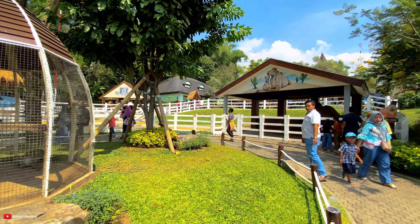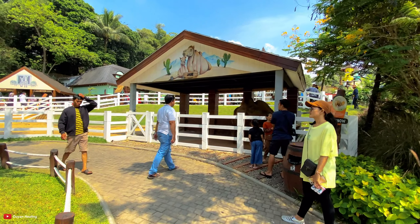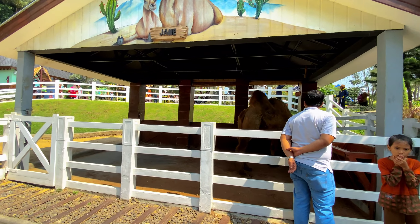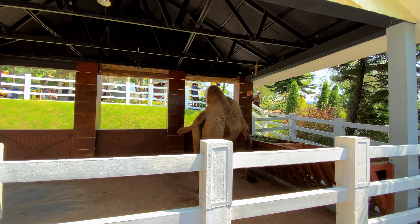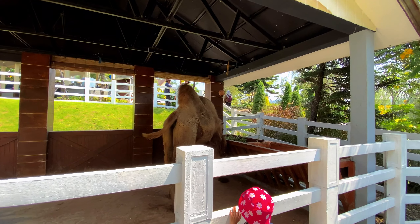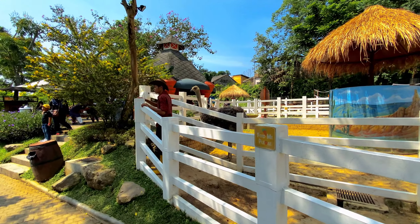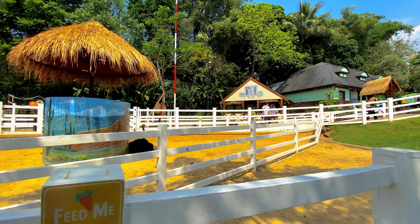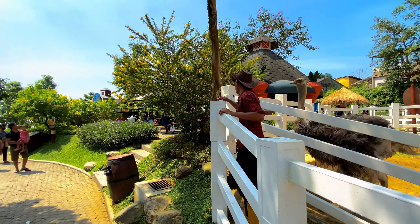Monyet-monyetannya di kerangkeng. Kita lanjut review jalan, di depan ada onta - gede ya ontanya. Onta gede banget, lagi makan rumput-rumputan. Keren ya. Di sini ada burung onta juga. Ini di area burung onta. Keren.